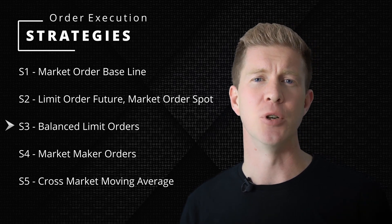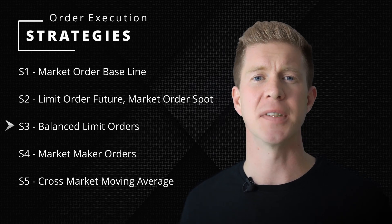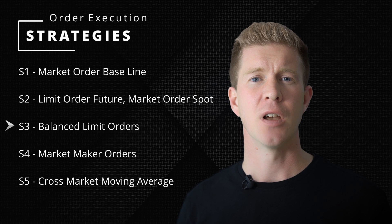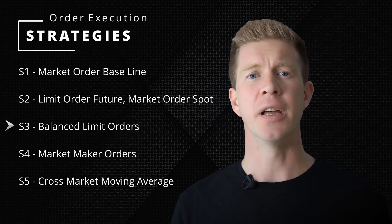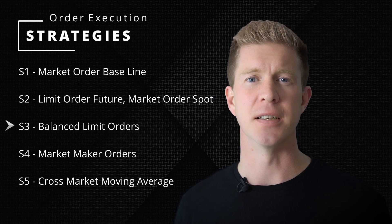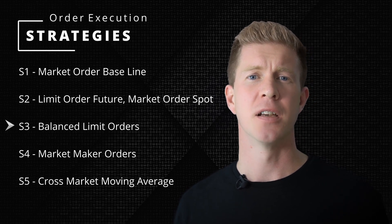S3 is balanced limit orders. I'm going to bid and hold the leading bid-ask price on both exchanges until someone takes that liquidity. I'm using a websocket to get live price updates and then move my order in line with the current pricing. This way I'm basically getting in queue to get filled on both markets as quickly as possible.